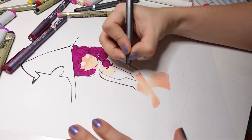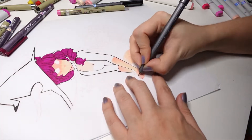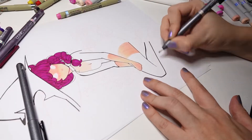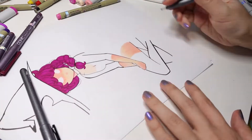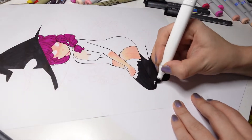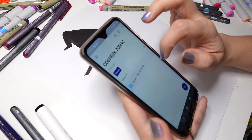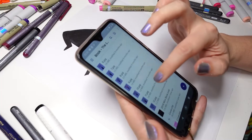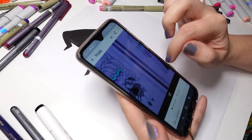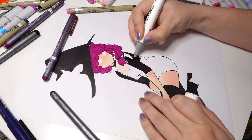For inking, I'm using Copic multiliners in different sizes. I tried some Sakura multiliners, but I didn't have a color that was similar to what I wanted, so I ended up using Copic multiliners in black and burgundy. Pulling up my own drawings as reference to see the outfit I had designed for her, I realized I messed up when coloring and gave her long stockings.